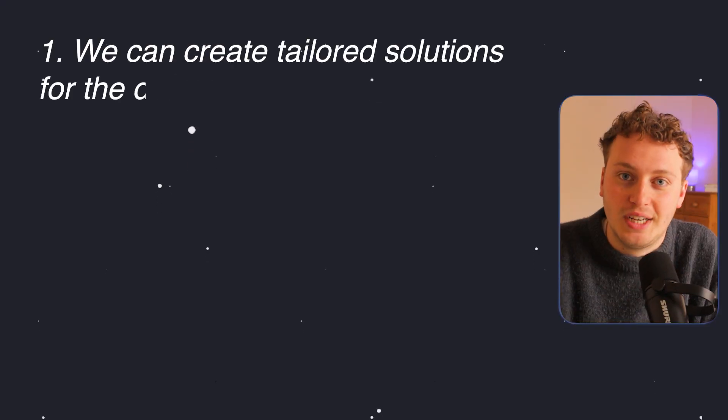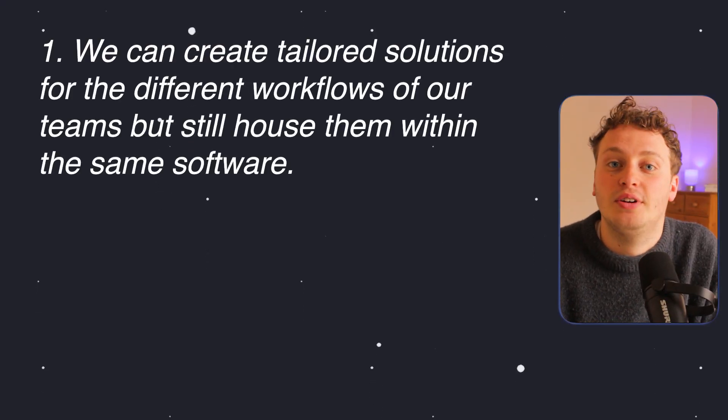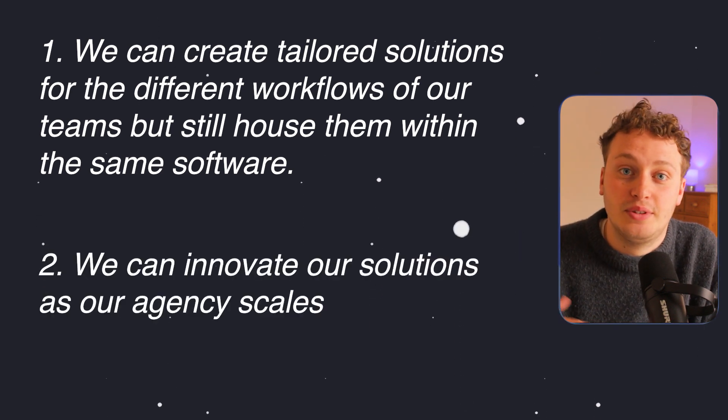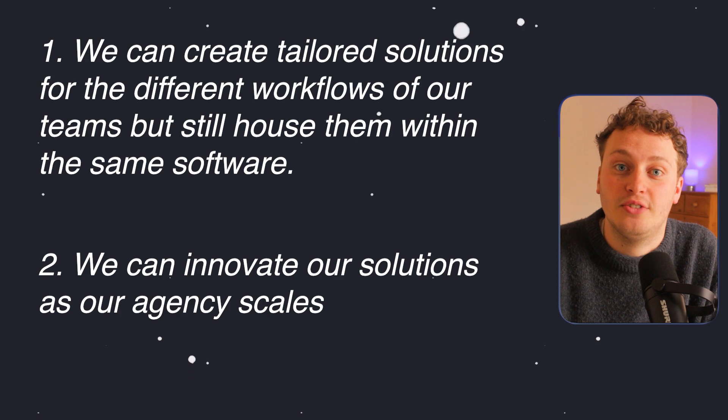Notion allows us to create all-in-one solutions that brings all of that information under one roof. Notion is also 100% customizable, which means we can create tailored solutions for whatever our different workflows within our different departments are, and we can innovate and adapt those solutions as our agency grows.